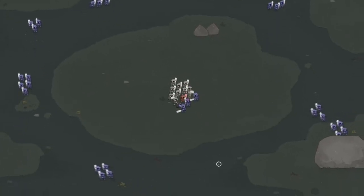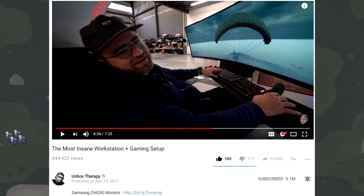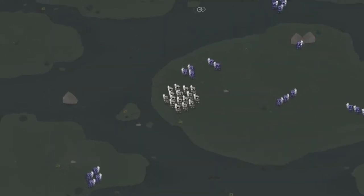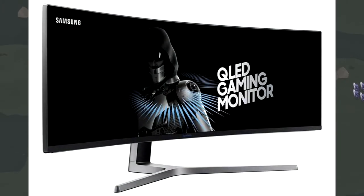So why am I talking about him? Well, Unbox Therapy posted a video today called The Most Insane Workstation Plus Gaming Setup. And in that video, he shows off two different products. The first is the Samsung CHD90 49-inch monitor, and it's probably the widest monitor ever. It's for sure the widest monitor I've ever seen by miles.